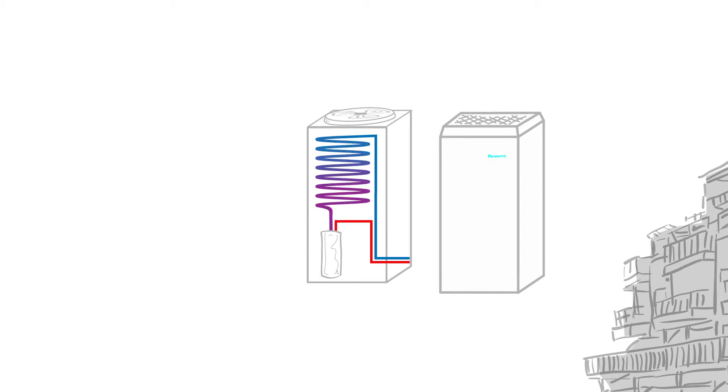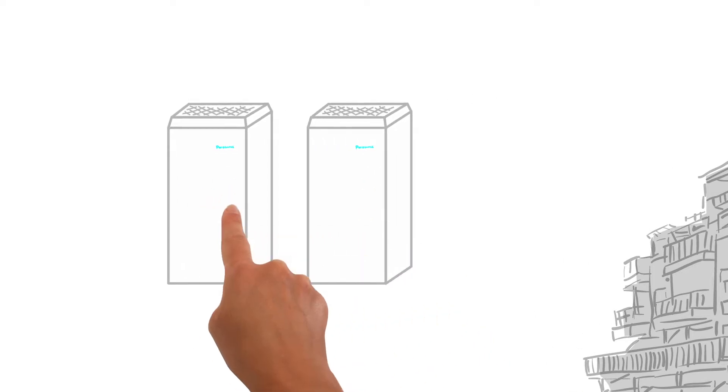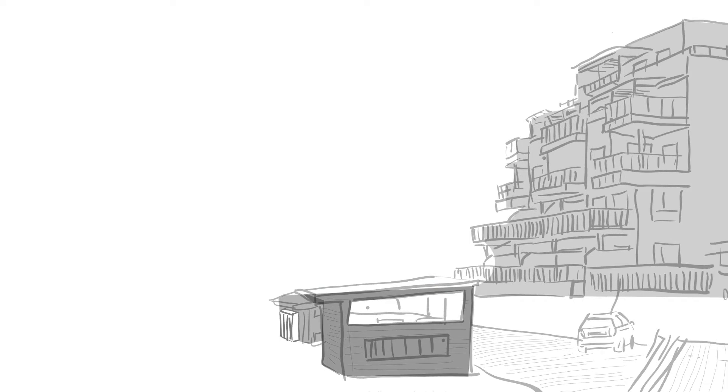The combination of the different heat pump sizes means the needs of the consumer can always be met. The outdoor units are placed in a separate building to reduce noise, save valuable indoor space and facilitate service.